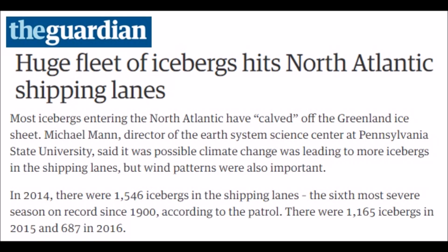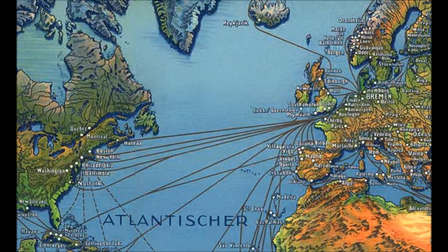This huge fleet of icebergs — in 2014 there were 1,546 icebergs; 2015, 1,165; 2016, 687. Now those of you on the global warming bandwagon: if this were truly because of CO2 and melting due to global temperature increase, the most icebergs should have been around 1998, as that was the previously warmest time. But that didn't happen — there were not an enormous amount of icebergs floating into shipping lanes in the late 1990s.